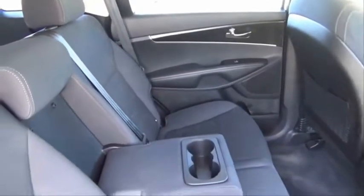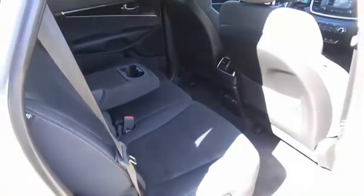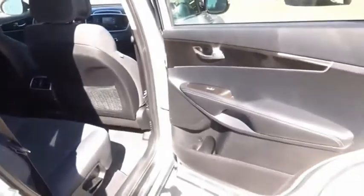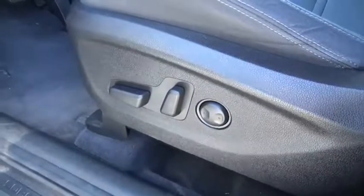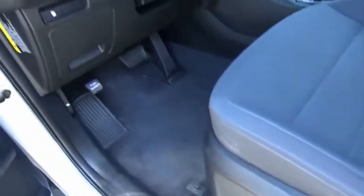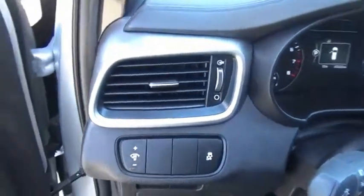The Kia Sorento is a comfortable riding, powerful compact SUV loaded with impressive standard features. Take one look at its stylish, sleek design and you'll want to cross over to a Sorento. This isn't just a vehicle, it's an experience. So stop in for a test drive today.